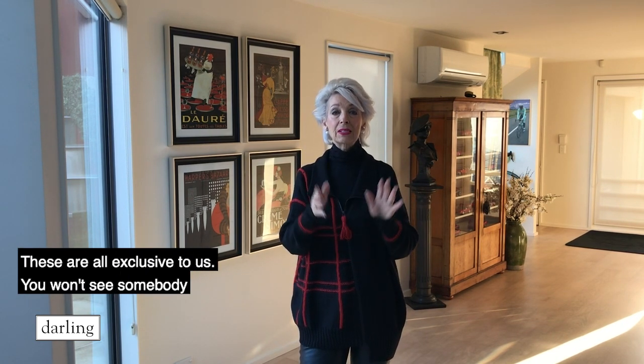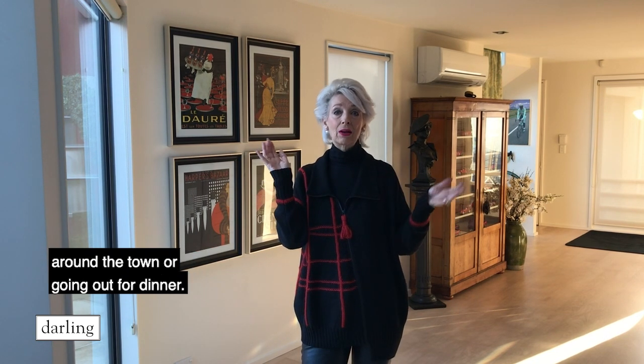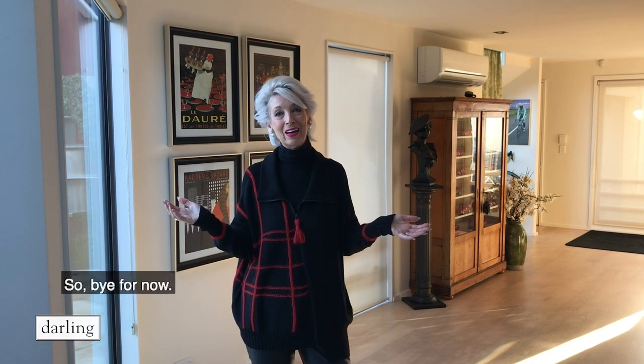These are all exclusive to us. You won't see somebody else wearing them when you're wandering around town or going out for dinner. They are just pieces and you can't go wrong. Bye for now.